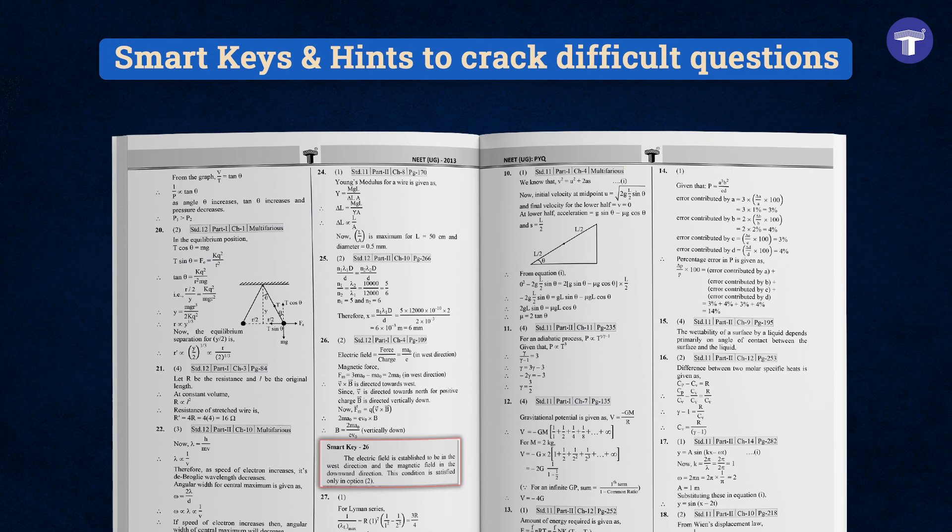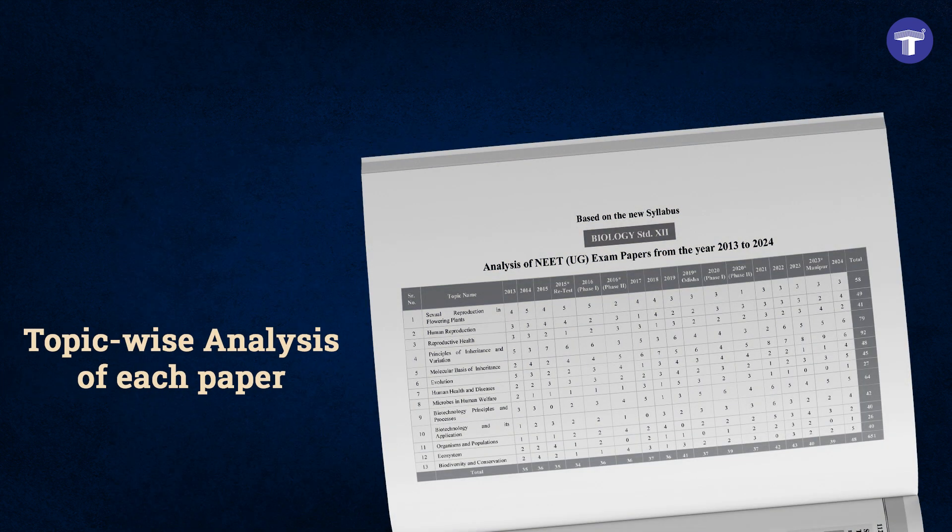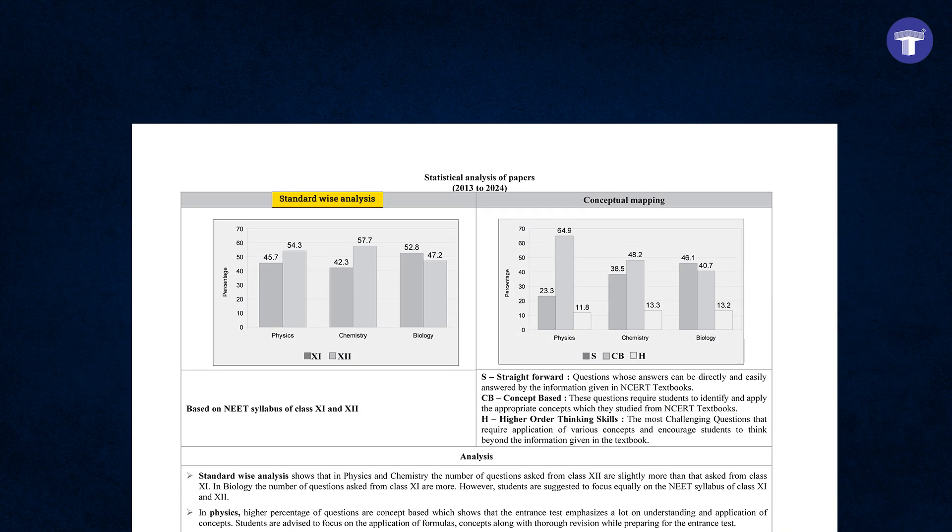Use the smart keys and hints to crack difficult questions. Use the topic-wise analysis of each paper, standard analysis, and conceptual mapping to understand the weightage of each topic.